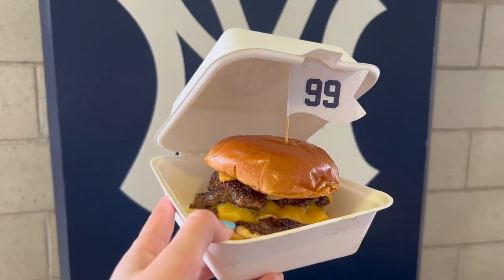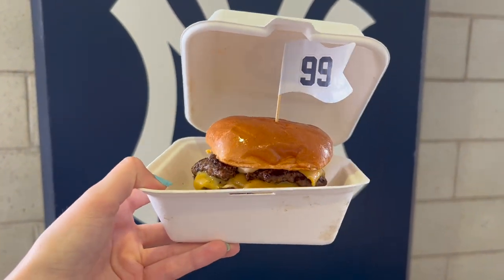They only sell 99 of these at Yankee Stadium per game. Let's try it out.